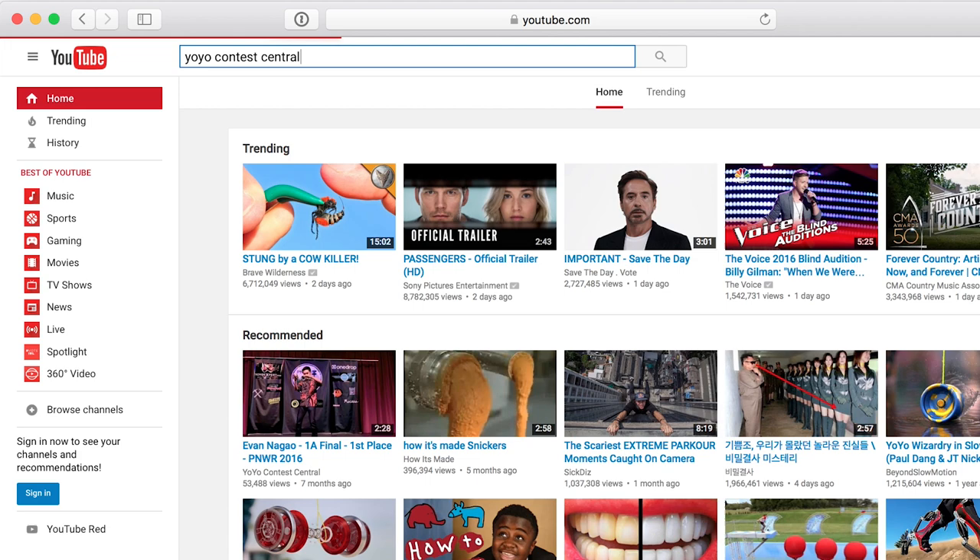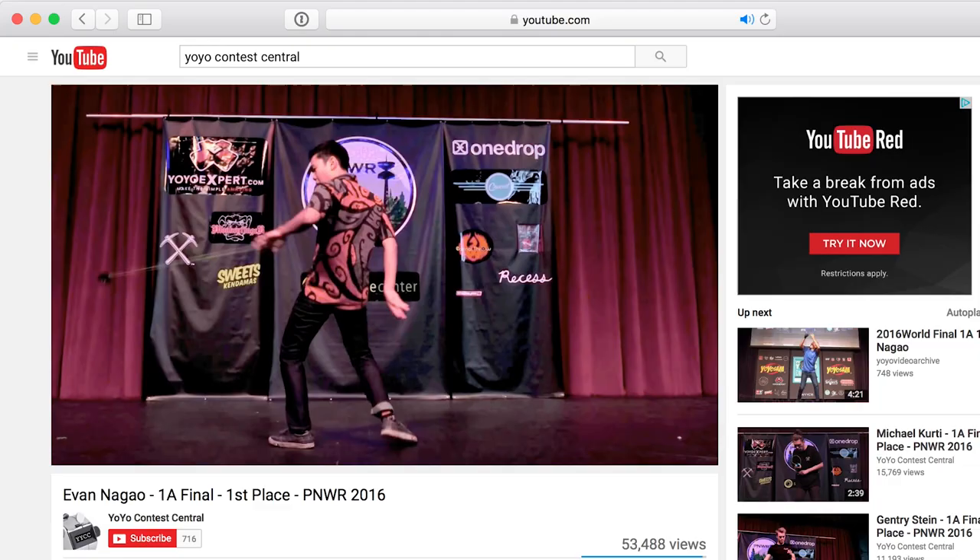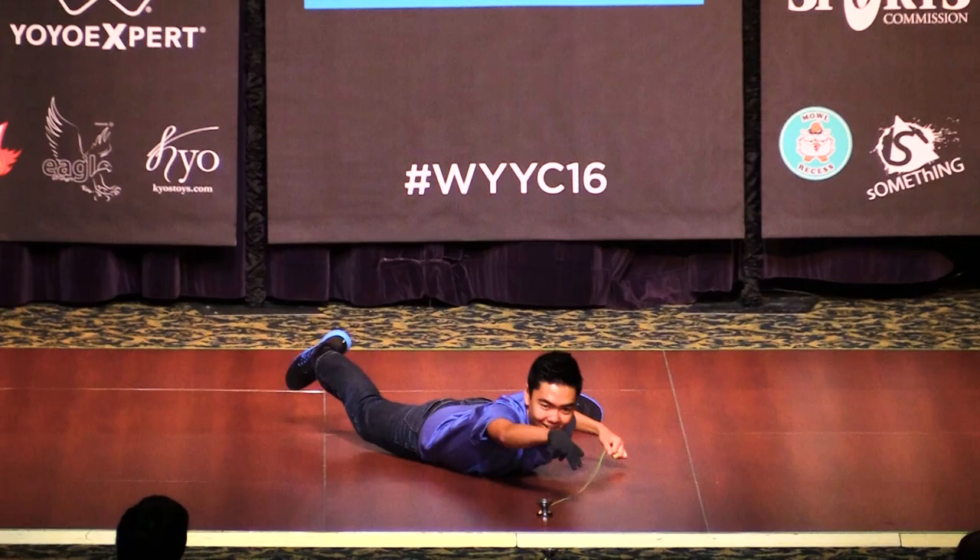If you go to our sister channel, Yoyo Contest Central, you can see both Gentry's and Evan's routine at the National Contest, and you can also see Evan's routine where he won PNWR. If you are totally unfamiliar with Evan, you should also check out his 2016 Worlds routine. It was just amazing.